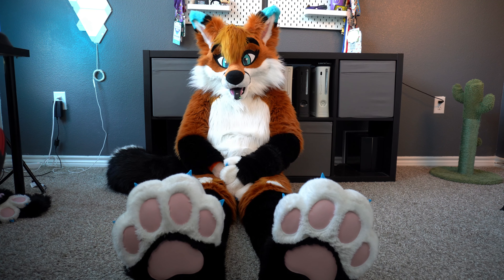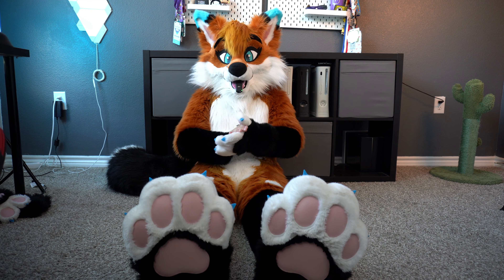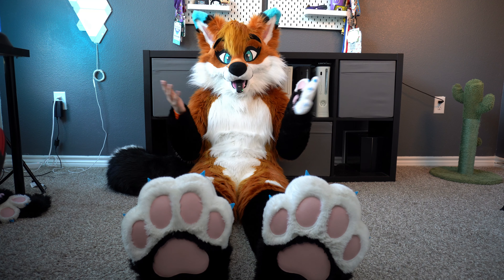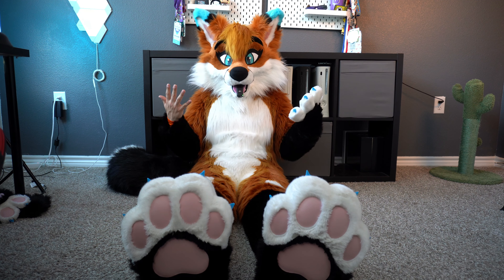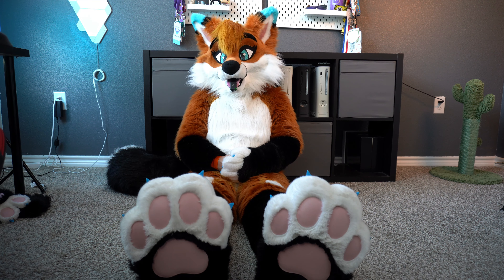That's it for today's video — thank you so much for watching! I hope you enjoyed this video, and if you want more make sure to comment and ask for part three. Thank you so much for watching, take care of yourself, and happy suiting — bye!